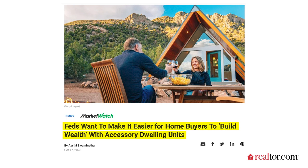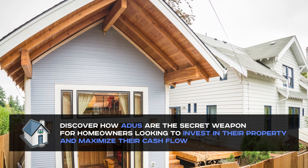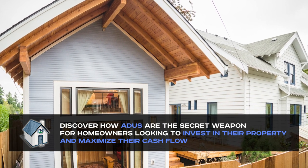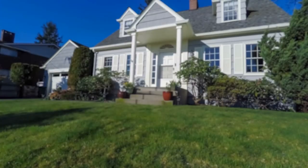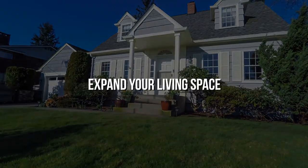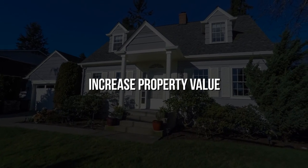The Feds are making it easier for you to do just that with none other than accessory dwelling units. Discover how ADUs are the secret weapon for homeowners looking to invest in their property and maximize their cash flow. With skyrocketing real estate prices, ADUs offer a more affordable way to expand your living space, generate rental income, and increase your property value.